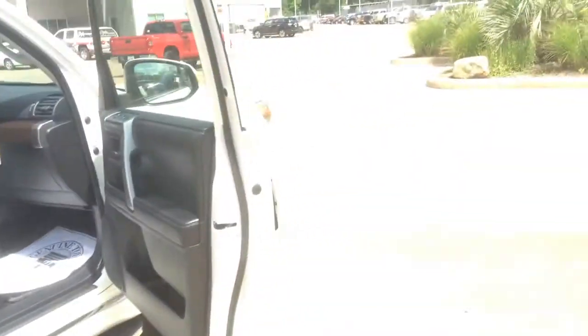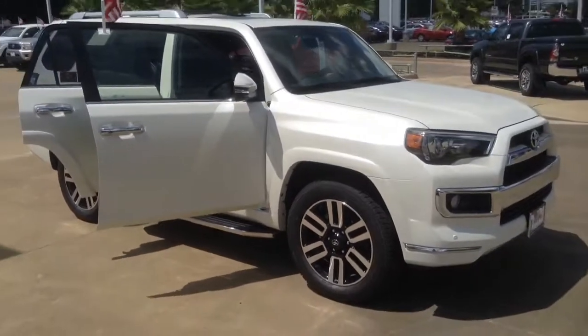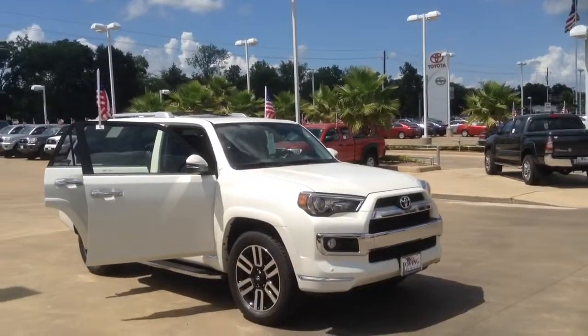Summer's heating up, but the deals are heating up also over here at Loving Toyota. If this is something that you'd be interested in, please give me a call at 936-699-1000. We'd love to see you and we'd love to set up a test drive. Thank you.